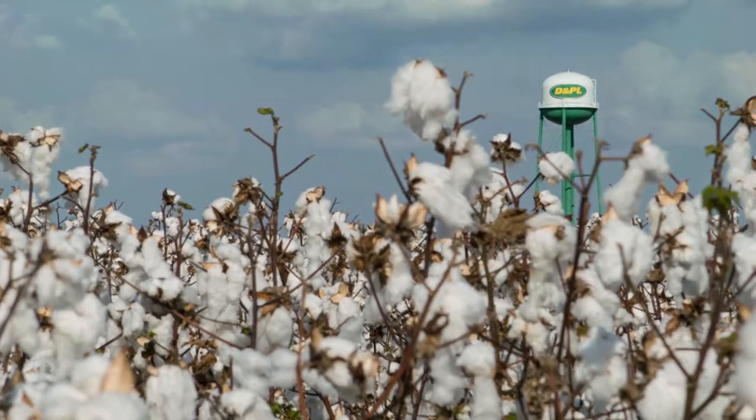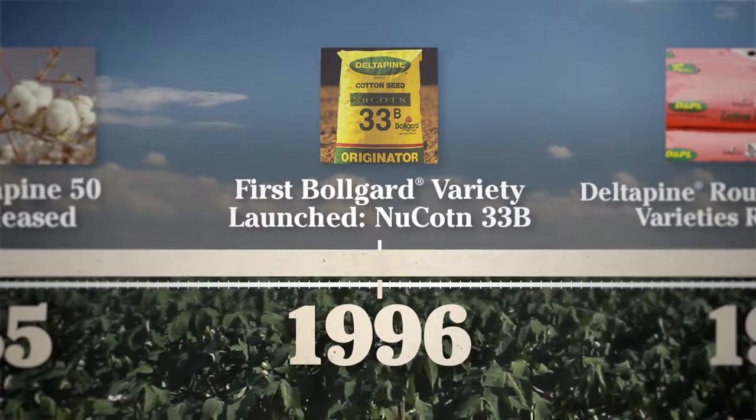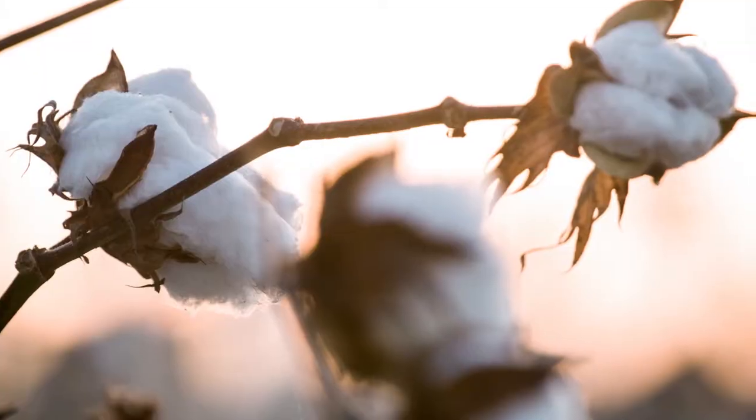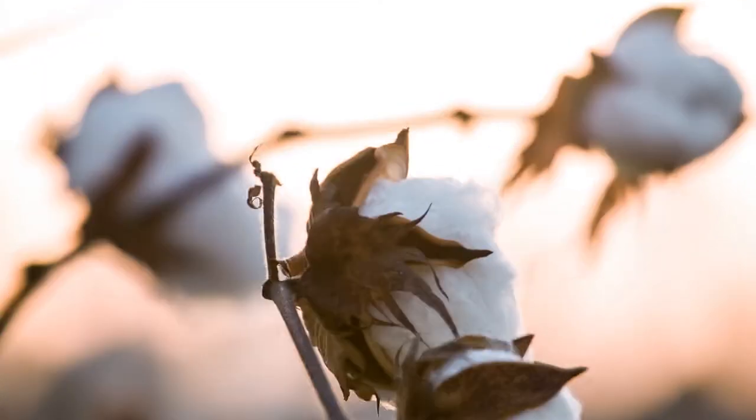In '95 we added tobacco budworm and everybody had a disastrous crop. In '96 it was probably the best time ever for Delta Pine to launch 33B, because it was resistant to the tobacco budworm. It was just a revolution — actually an unbelievable revolution in farming. My grandfather was able to see that first crop of something come in that was genetically modified to control the worm.